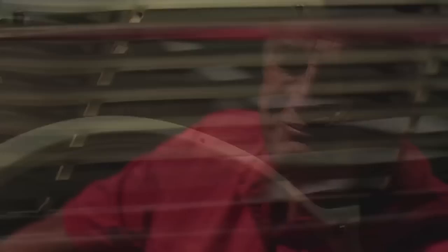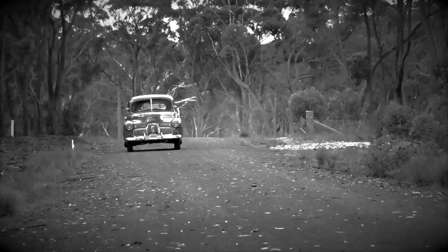Like Dad, I've always been a Ford man. The Falcon Squire wagon was unloved in 1964 but turns heads today. The Americans call them woodies, but the panelling is just fibreglass and plastic. It's a passion that Shannon's understands, which is why my Fords are insured with Shannon's — and now, so's the home. Call Shannon's on 13 46 46 — Shannon's, insurance for motoring enthusiasts.